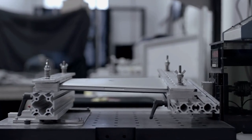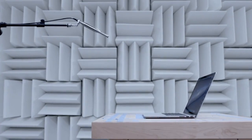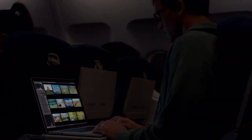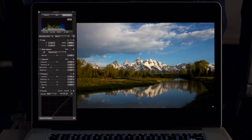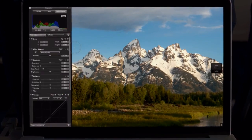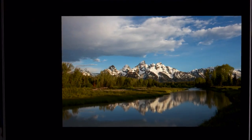We've been able to optimize the software to take full advantage of the Retina display, and the results look simply amazing. Aperture on the new MacBook Pro is a total game-changer for photographers. They can now zoom in and see four times more of their image with pixel-for-pixel accuracy and fine-tune even the smallest details. Photographers have never been able to work on images with this level of precision.